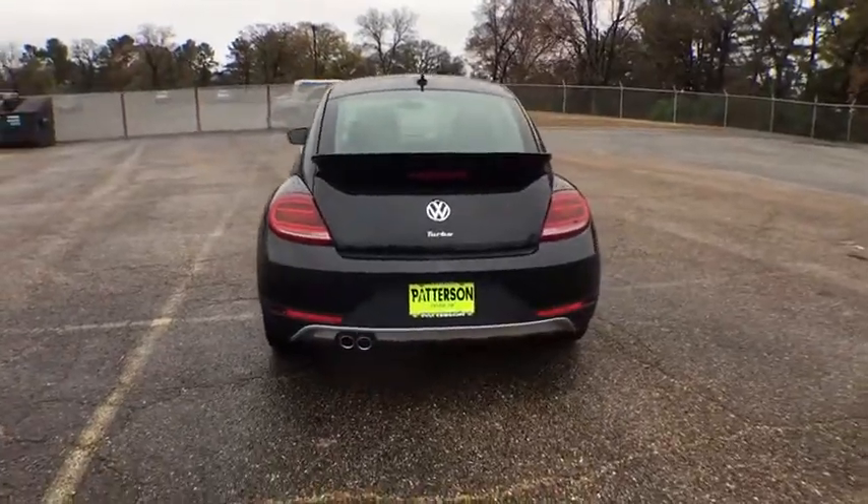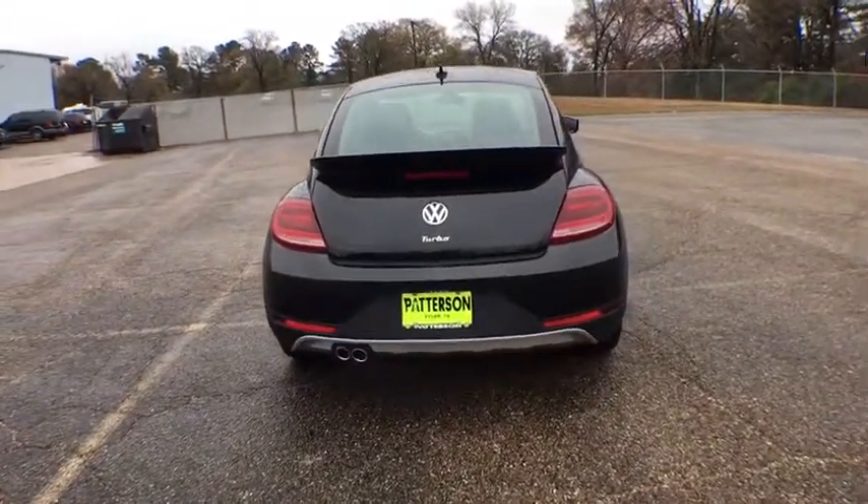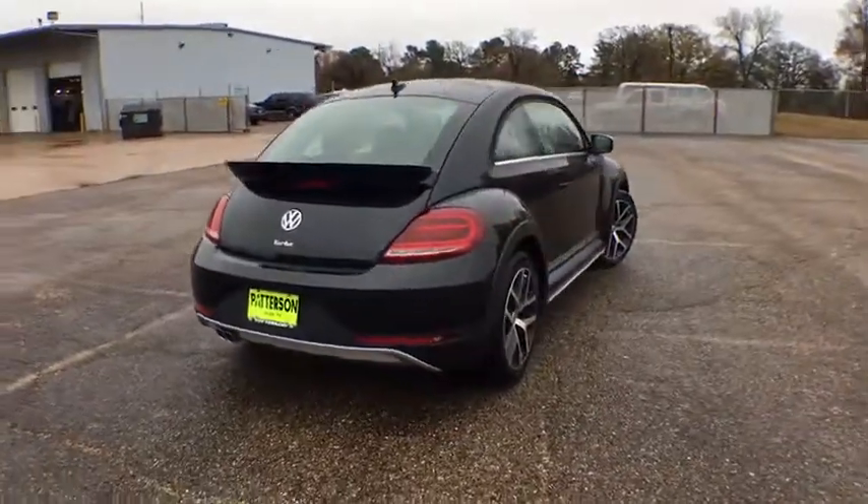The design of Volkswagen's Beetle captures the essence of the original bug. Here are some of this vehicle's great options.